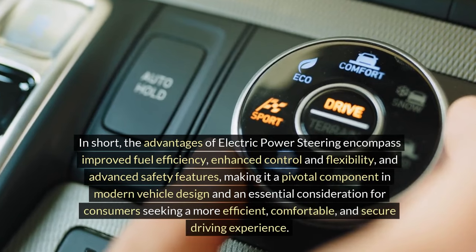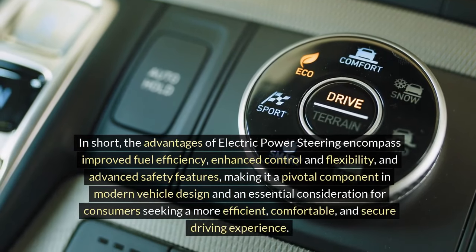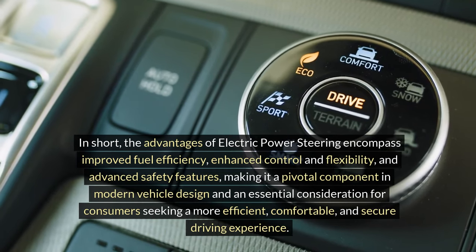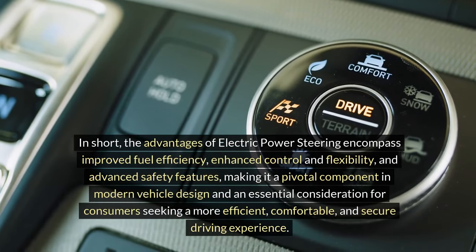In short, the advantages of electric power steering encompass improved fuel efficiency, enhanced control and flexibility, and advanced safety features, making it a pivotal component in modern vehicle design and an essential consideration for consumers seeking a more efficient, comfortable, and secure driving experience.